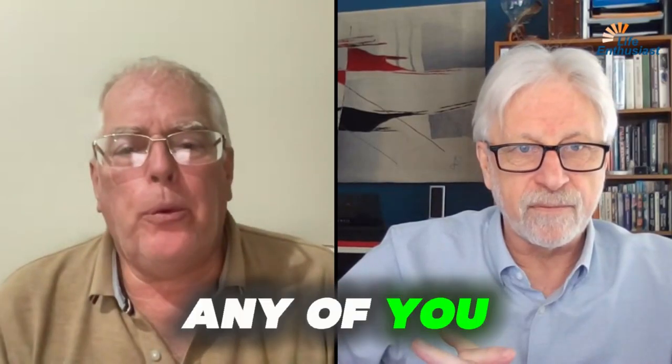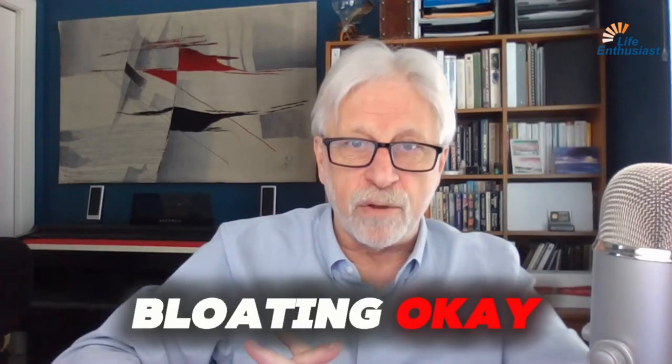Martin, Maureen asks: have any of you experienced constant bloating and stomach distension? Constant bloating.